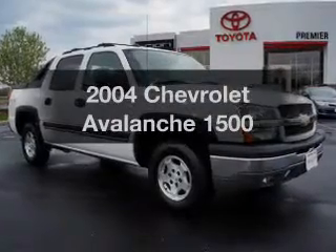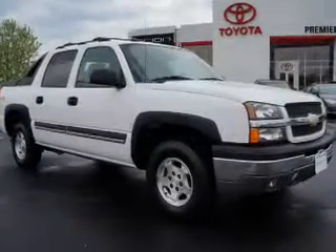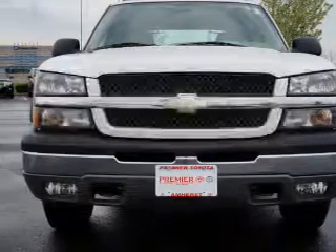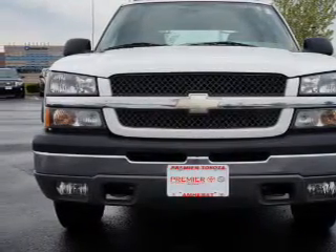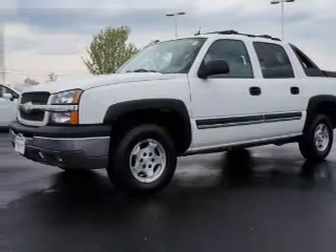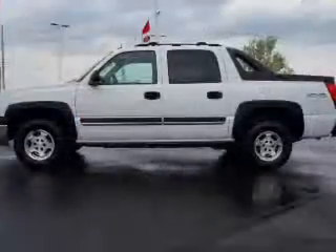Imagine yourself in this 2004 Chevrolet Avalanche — this is the set of wheels you've been looking for. The powertrain includes four-wheel drive with a powerful eight-cylinder engine connected to a smooth-shifting automatic transmission. Premium wheels lend a distinctive appearance.